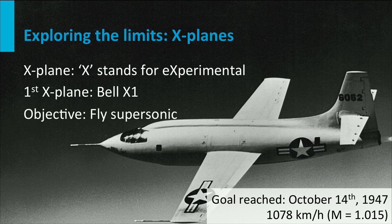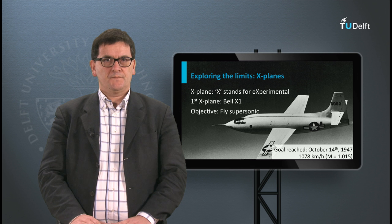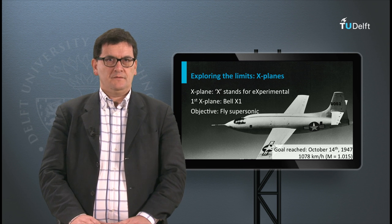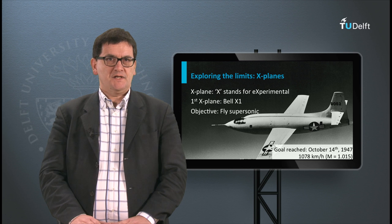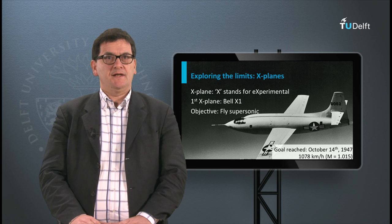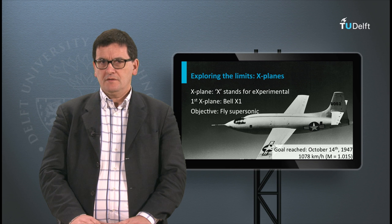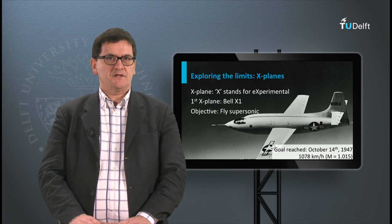On October 14, 1947, this aircraft flew faster than the speed of sound for the first time. This proved that the speed of sound was not a real barrier. In the slide you can see that the speed of sound is also indicated with the Mach number. When this number is larger than 1, the airspeed is higher than the speed of sound.